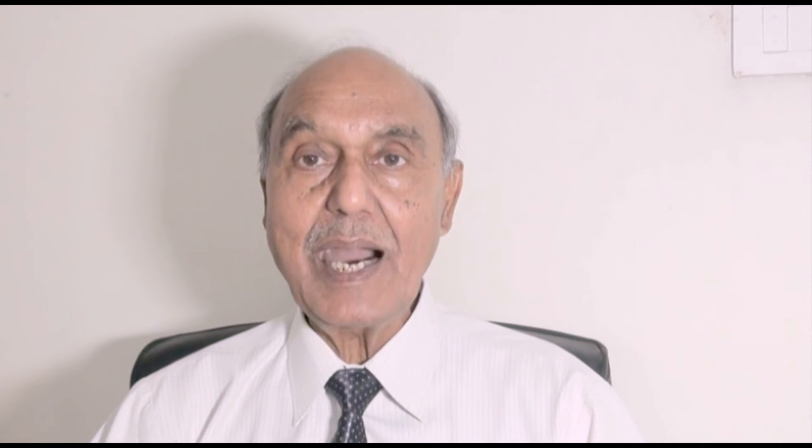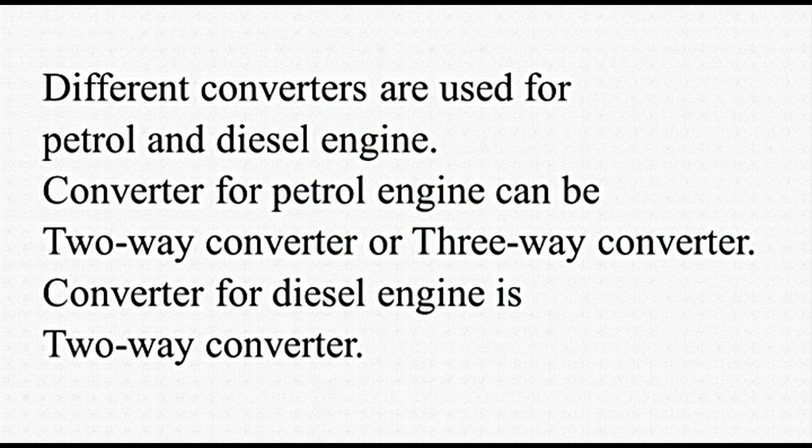Exhaust enters from the engine side and goes out from the other side. Different converters are used for petrol and diesel engines. Converter for petrol engine can be a 2-way converter or 3-way converter, while converter for diesel engine is a 2-way converter. The 2-way converter performs the process of oxidation only. It converts carbon monoxide into carbon dioxide. Hydrocarbons in the form of unburnt fuel are converted into carbon dioxide and water.